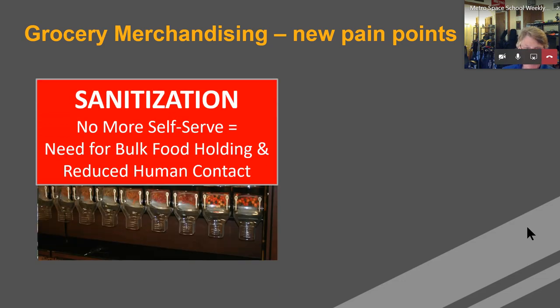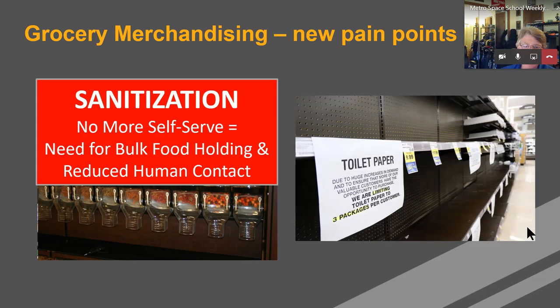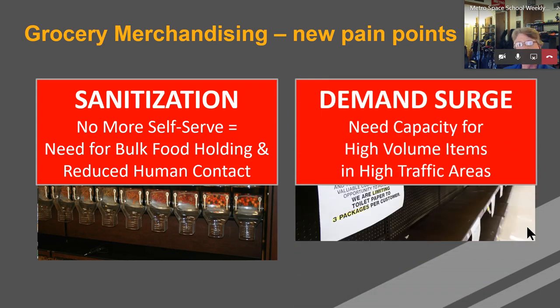So that's sanitation. In addition to sanitation, the other aspect of this webinar is capacity. Grocers are looking to add capacity for ways to merchandise new products that have, frankly, become far more relevant today — PPE, et cetera.